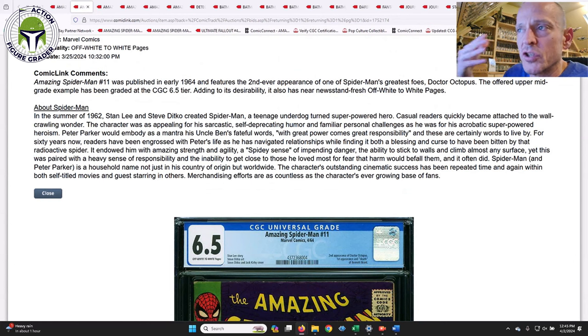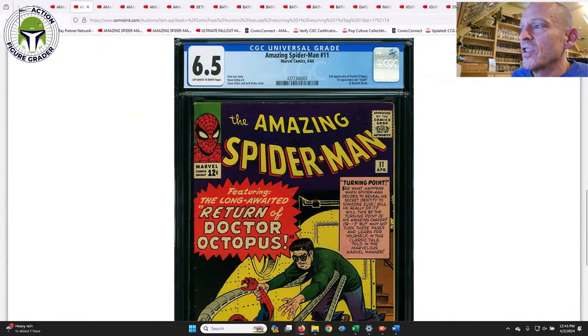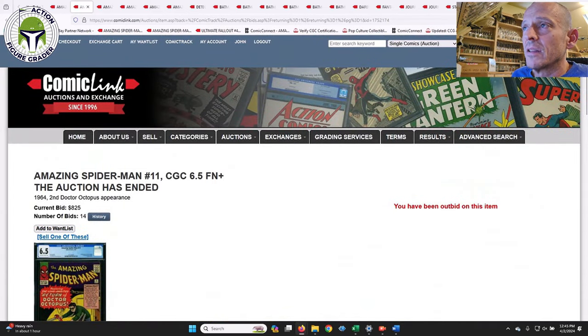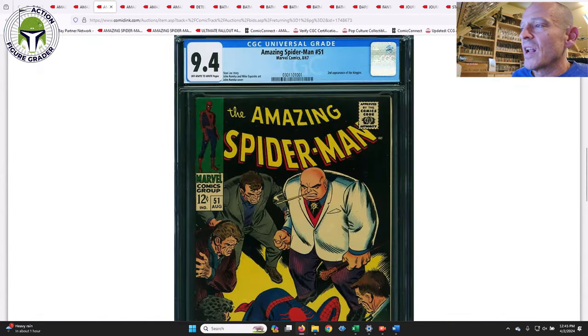I've been kind of overdue to do a comic book collection update — I've got about 15 books I've added over the last three and a half or four months that I haven't shown on the channel yet. So I'll wait for this one to get here from ComicConnect. It's my first time buying from ComicConnect, so we'll see how it goes. They take a long time to ship relative to ComicLink — ComicLink usually ships immediately, but ComicConnect has not.